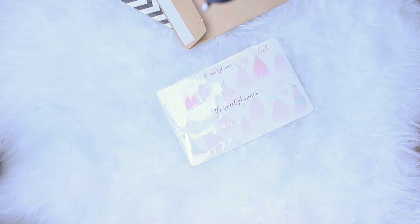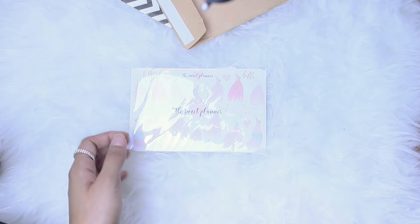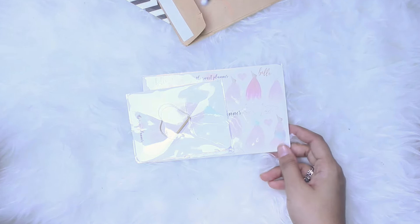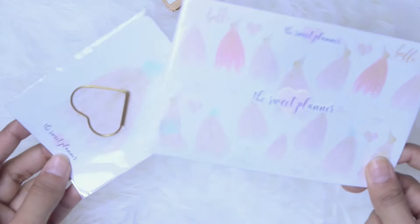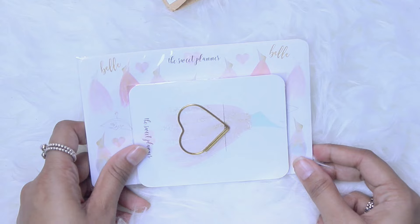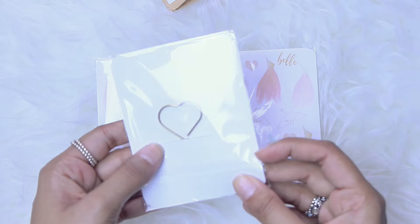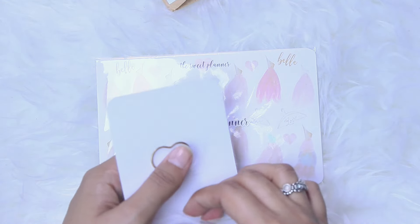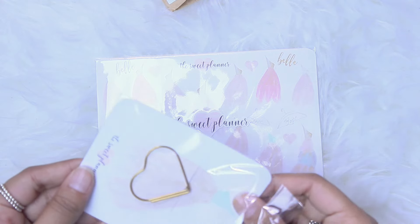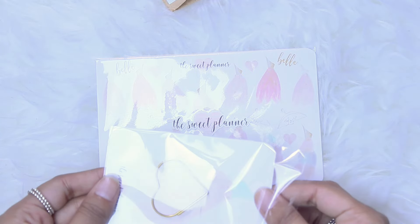So firstly, this is from a new shop. The shop's name is The Sweet Planner Shop, and I actually purchased this kind of on a whim. I saw it on Instagram and I was like, oh my goodness, I really want that, it looks so pretty. And it was a mystery kit, so I didn't actually know what was in it, but I did see the sneak peeks and it just looked so pretty. I think it came out to around $21 or $22 U.S. dollars — the shop is based in Canada. And you guys will see how many stickers you get, which I think is such a great deal. She just released her other mystery kit, but I don't have the funds for it right now so I did pass on it.